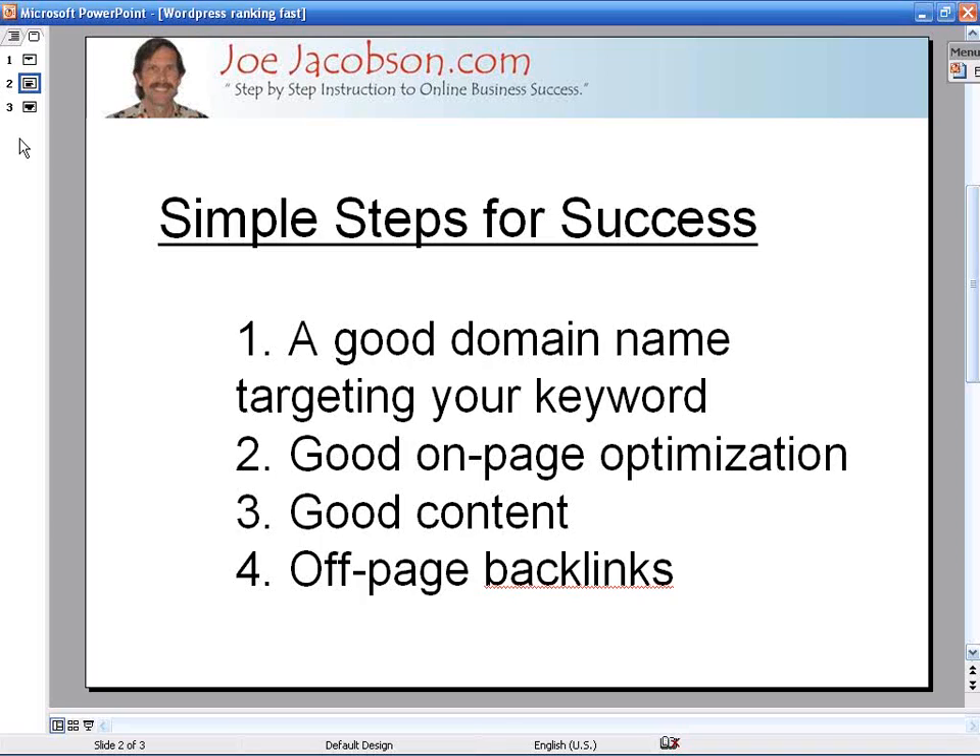Number two is on-page optimization, which is very simple to do especially with blogs. I'm going to show you a WordPress blog. That includes things as simple as your title and your content — using the same keywords that are in your domain name in the title of your blog post and so forth. Number three, you always want to create quality content and quantity — both are important, quality first, then quantity. Number four is getting backlinks, including internal links within your own blog as well as off-page links pointing back to you.